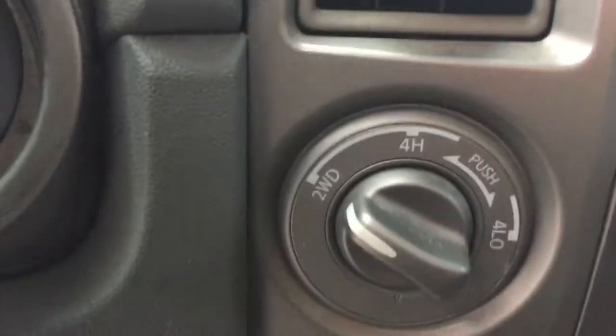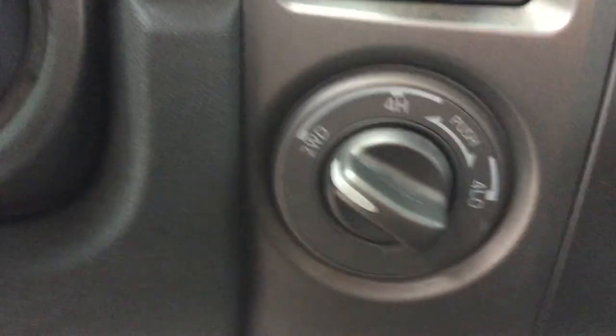The interior is in great shape. They did put an aftermarket radio in it. It does have the 4x4 with a shift on the fly, which makes it a lot easier to shift into four-wheel drive — you don't have that big clunky lever to yank to get into four-wheel drive.